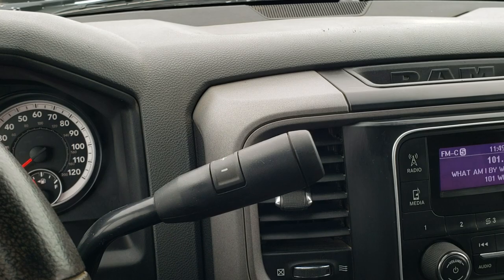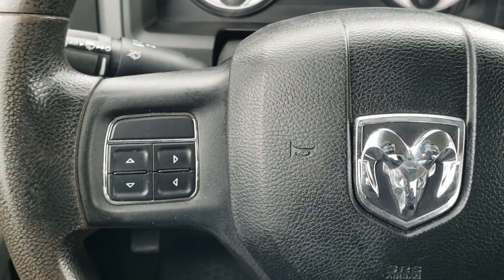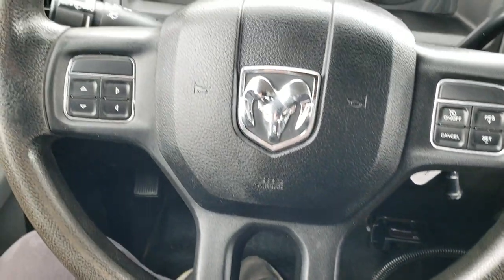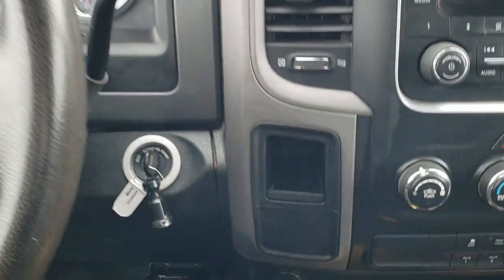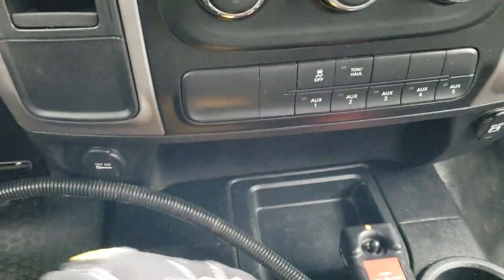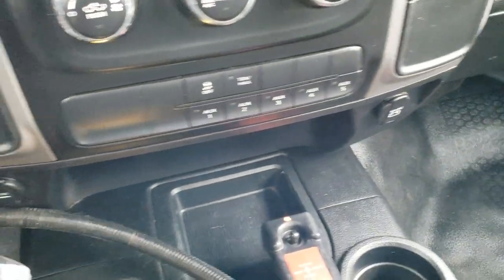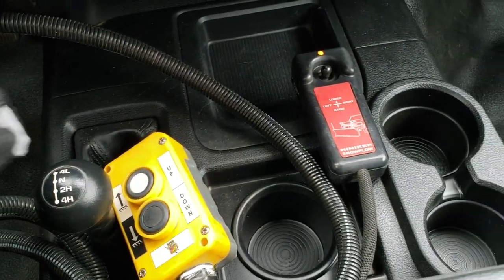It has the six-speed automatic transmission with the optional tap shift. Cruise controls are on the right, information center controls on the left. While the steering wheel has got a little bit of wear on it, there's no rips or tears and it hasn't worn through. AM-FM radio. You have your climate controls. This one has five upfitter switches. Stability control and a tow haul. You get a 12-volt power point there, a 4x4 shifter on the floor, and those are your controls for the plow.